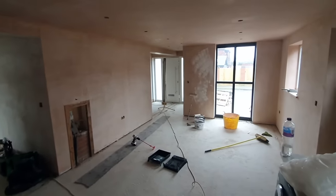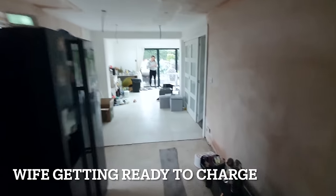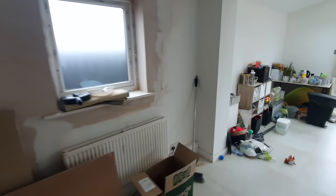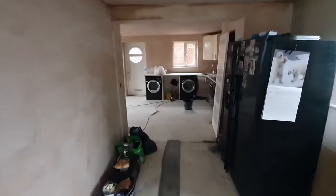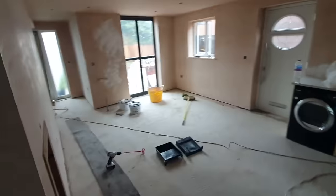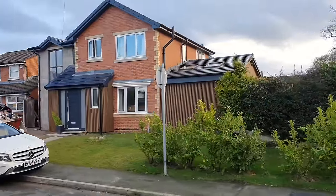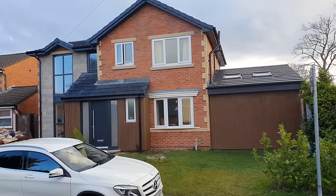The kitchen-diner space is feeling vast and massive. It feels like it's been there forever. The windows feel like they've been there forever — and they haven't, they've only just been put in. I remember being absolutely ecstatic and buzzing at this point.